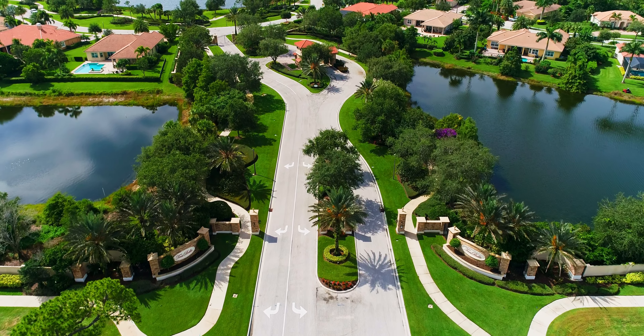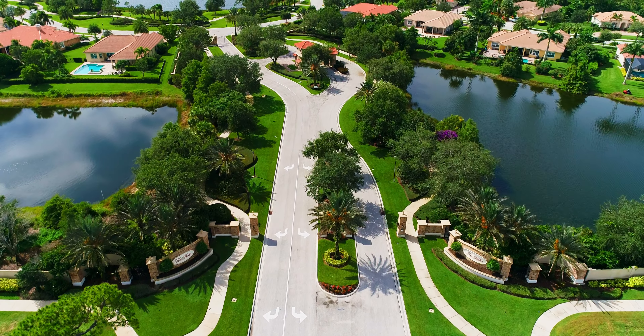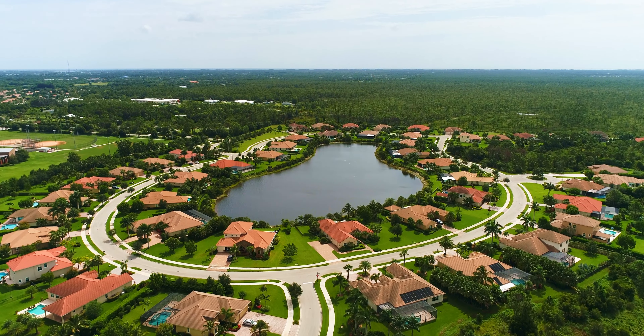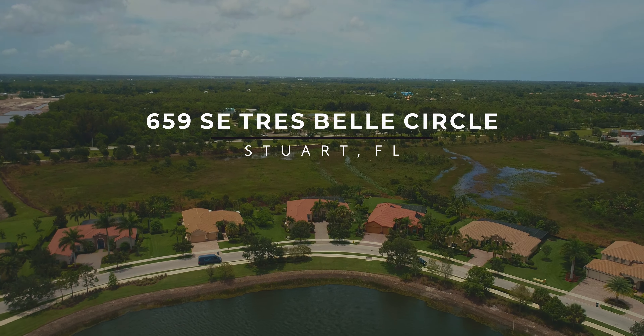Nestled among 300 acres of beautiful natural preserves and shimmering lakes is the gated community of Treybell, one of Stuart's most distinguished communities. Residents enjoy estate-style custom homes on spacious half-acre properties, with wide sidewalks lining every street, walkways with benches, and nature trails. This half-acre home site offers privacy in the back, with natural preserve views and spectacular lake views in the front.